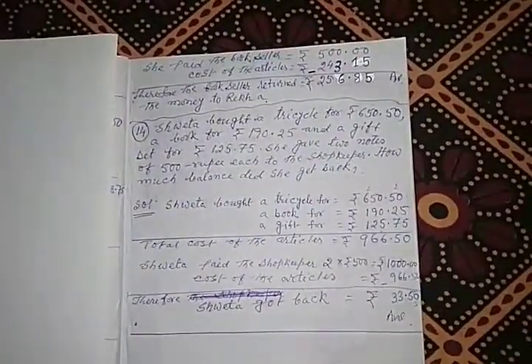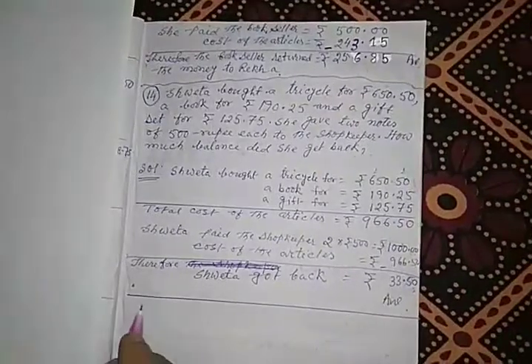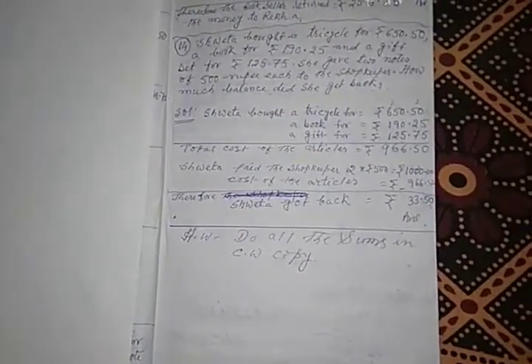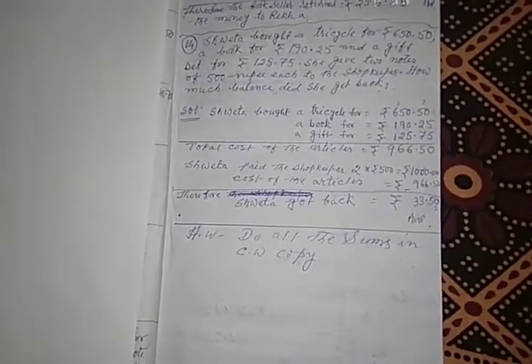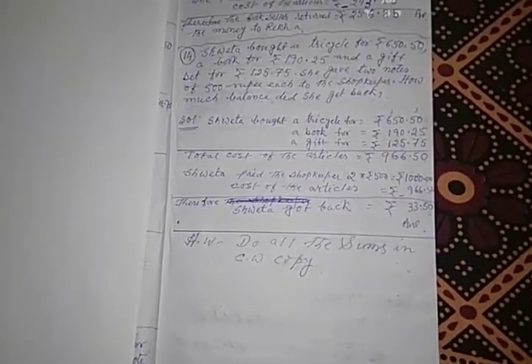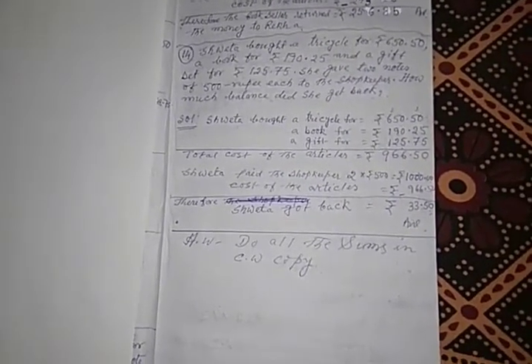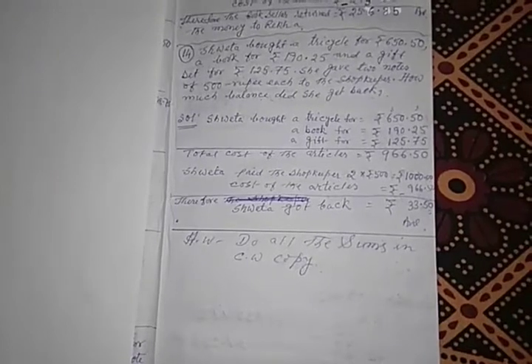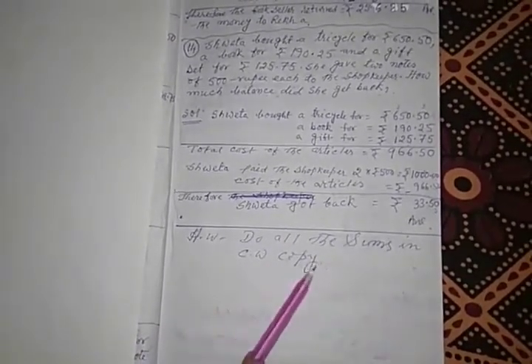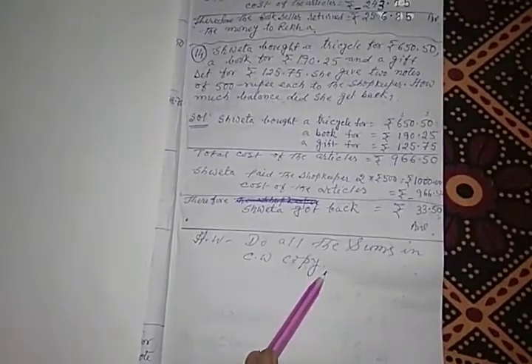Now your homework is to do all the sums in your classwork copy. Okay, student. Thank you.